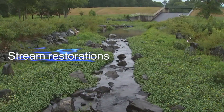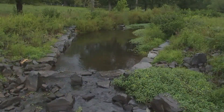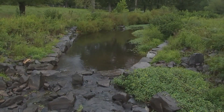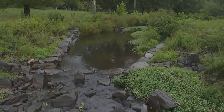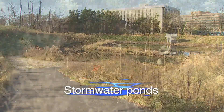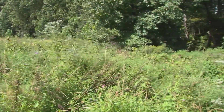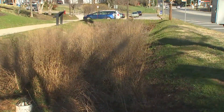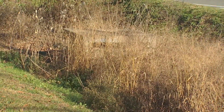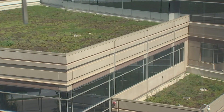Stream restorations physically reshape eroded channels so they can handle increased amounts of stormwater runoff. These restorations reduce the amount of dirt moving downstream, protect infrastructure, and recreate habitat for our wildlife. Stormwater ponds temporarily capture water by acting like a bowl and then slowly releasing it over time. Some ponds have planted basins, where plants take up some of the excess nutrients in our water. There are also thousands of smaller stormwater management facilities on our landscape, like rain gardens, pervious pavements, and green roofs, that help soak up extra water and remove pollutants in stormwater runoff.